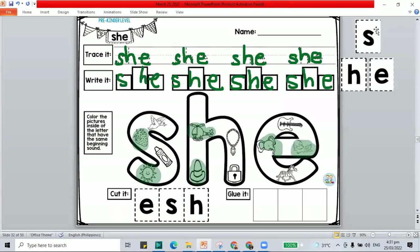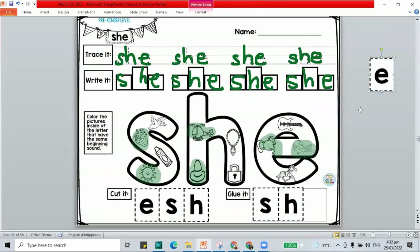Let's paste all our letters for the word she. We have S, H, and E that spells out the word she. If you're not yet done with the work, pause this video and play it again once you're done. I'll be jumping to the next work.